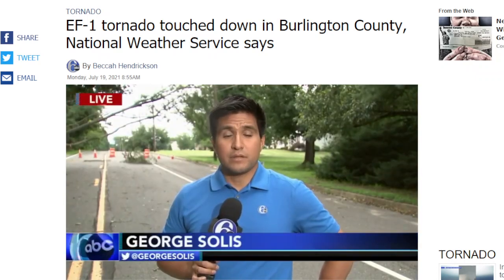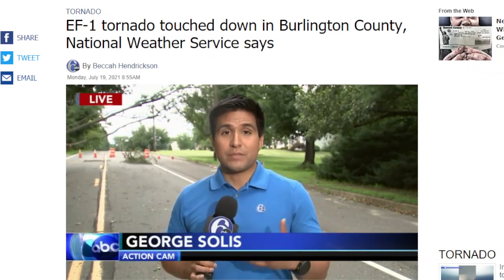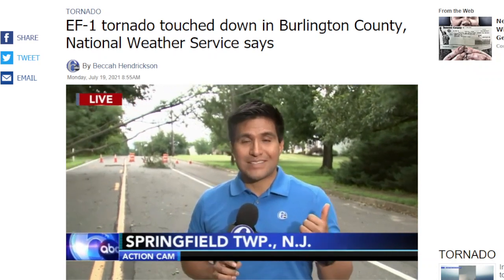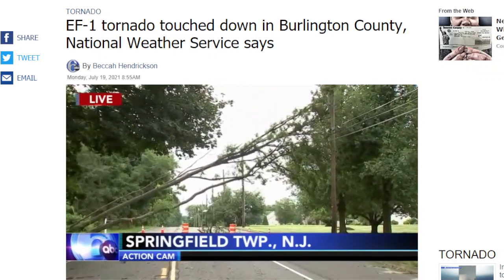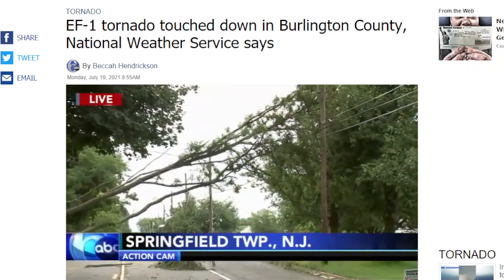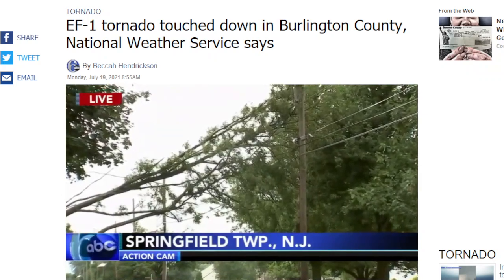The National Weather Service is confirming that an EF-1 tornado touched down here. Evidence of that is right behind me — a large tree toppled over onto some power lines. Fortunately, there have been no injuries reported. We also know that most people in this community now have power. Residents out here tell us they're used to strong winds, usually straight-line winds, and so they were prepared for this type of event. But it is alarming to hear that it was a tornado.